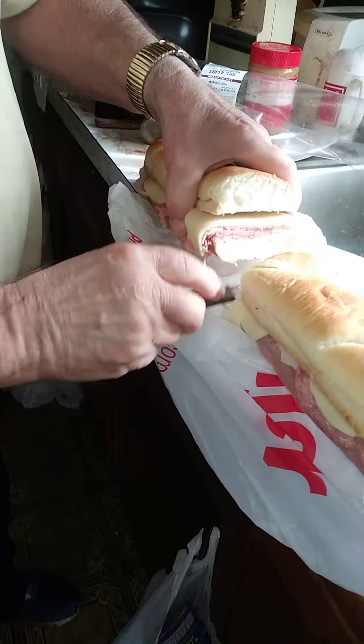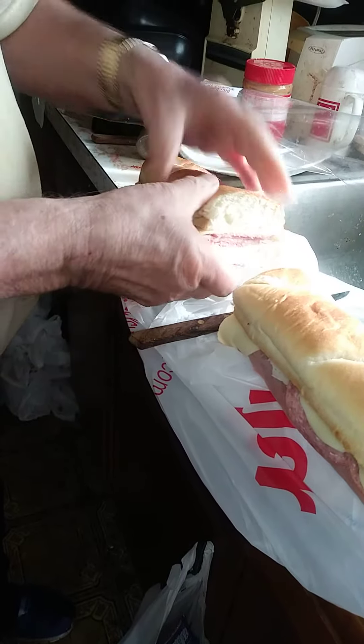And how much was this? $6.99. The sandwich was $6.99.